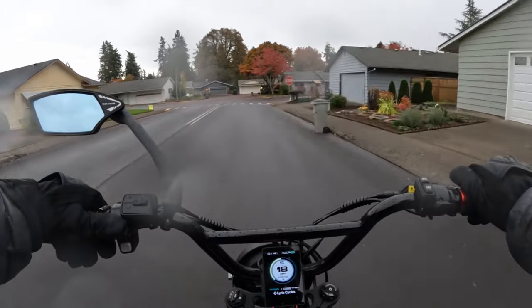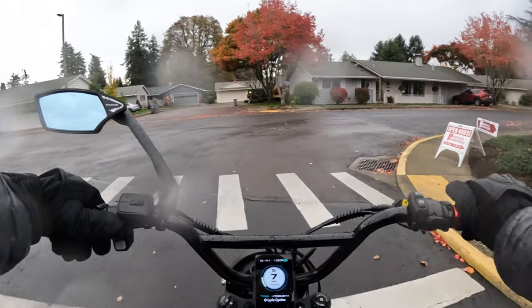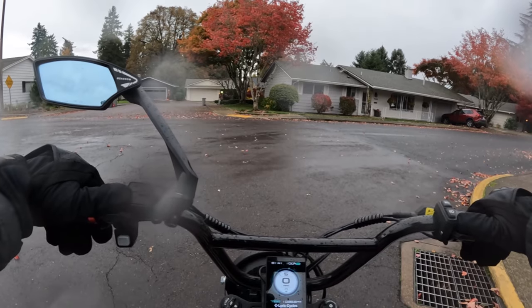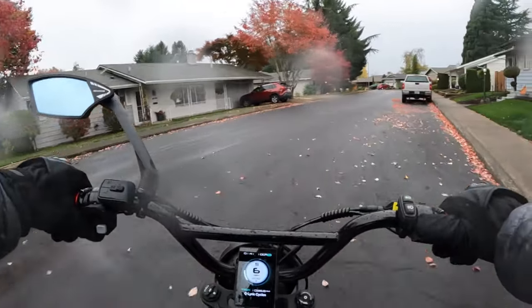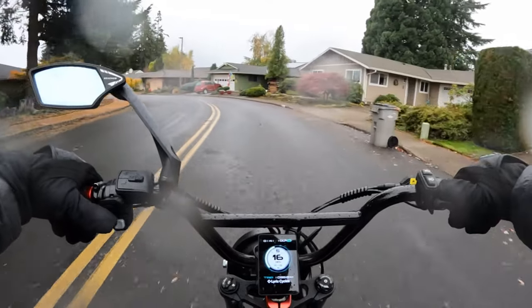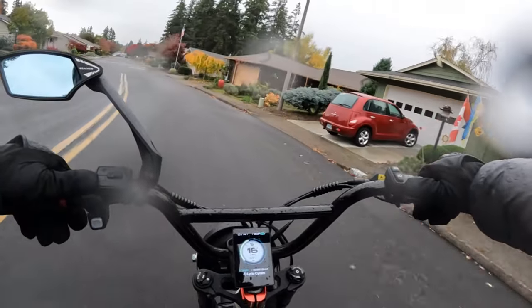It is a cadence sensor — I didn't mention that — and personally I prefer the cadence sensor over the torque sensor. It does have a half-twist throttle. I'm not sure about suspension; I suspect it might have front fork suspension, but I highly doubt it has full suspension, not for this price.